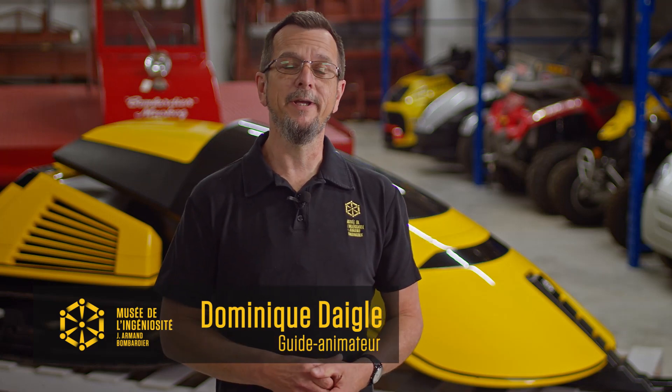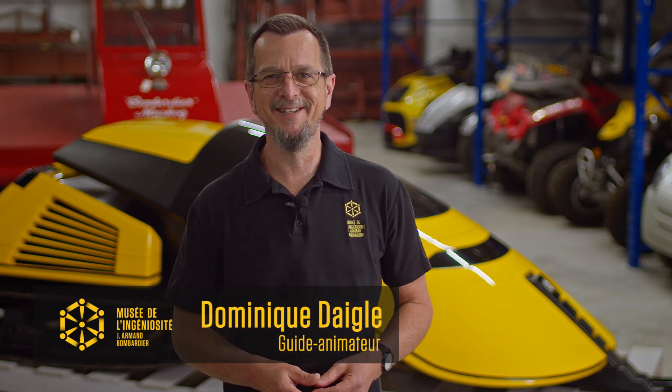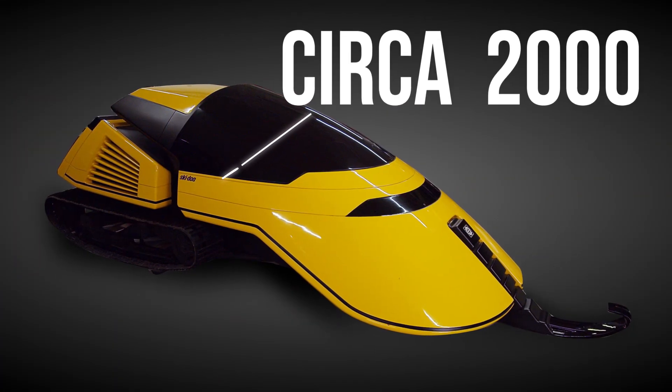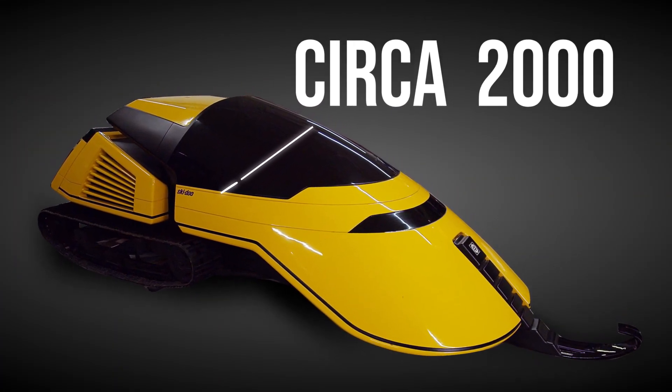Hello. Today I'd like to introduce you to a vehicle that arouses your curiosity during a visit to the museum's storeroom: the Circa 2000. We're also taking this opportunity to talk design.